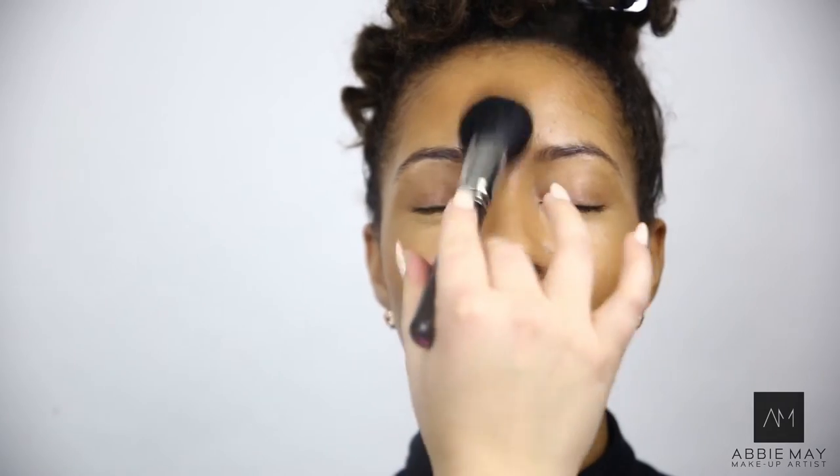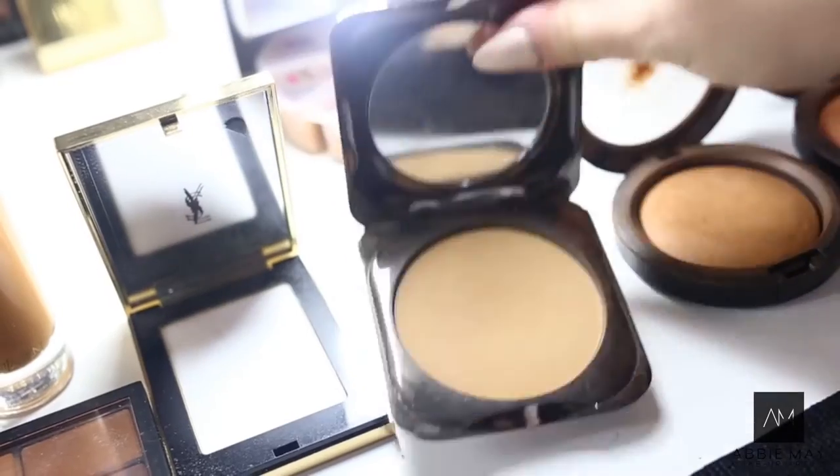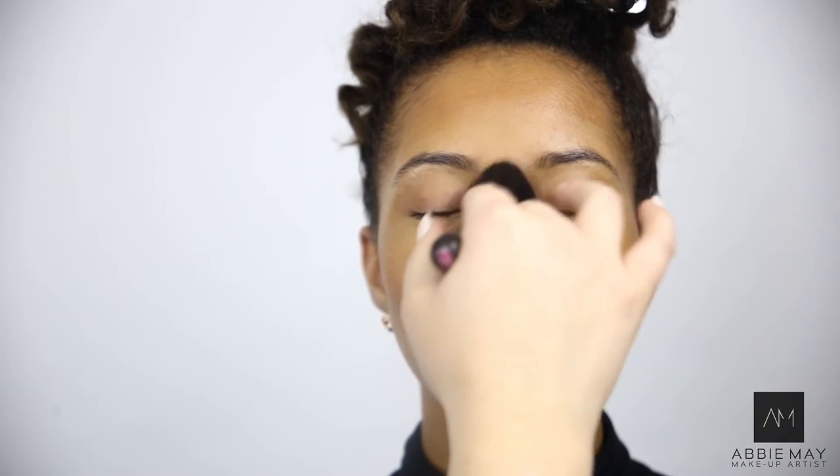So I'm just going to set the foundation now. I'm using the Fashion Fair Powder, Pressed Powder in Cashew. I love this powder because it has nice coverage and it also mattifies the skin.